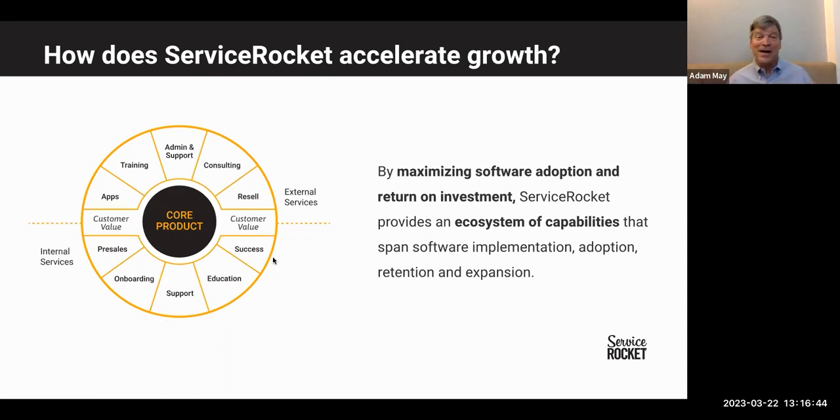In the interest of increasing adoption and the value customers get from software solutions, we don't just work with the software vendors — we also work with their end customers directly. External services include resale of our partner software solutions, consulting and implementation to get them up and running, training on how to use them, administrative services to continue adapting solutions to customer needs over time, and we build apps on top of our software partners' core products to enhance those products.